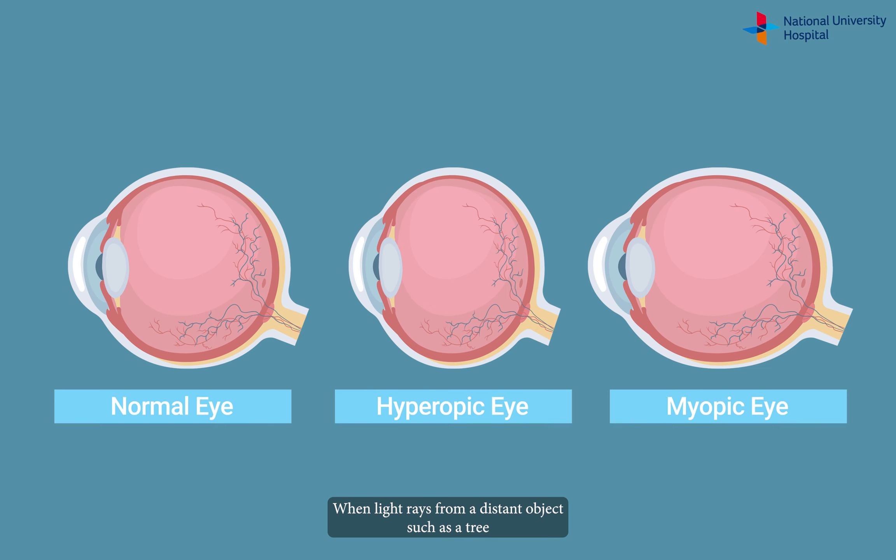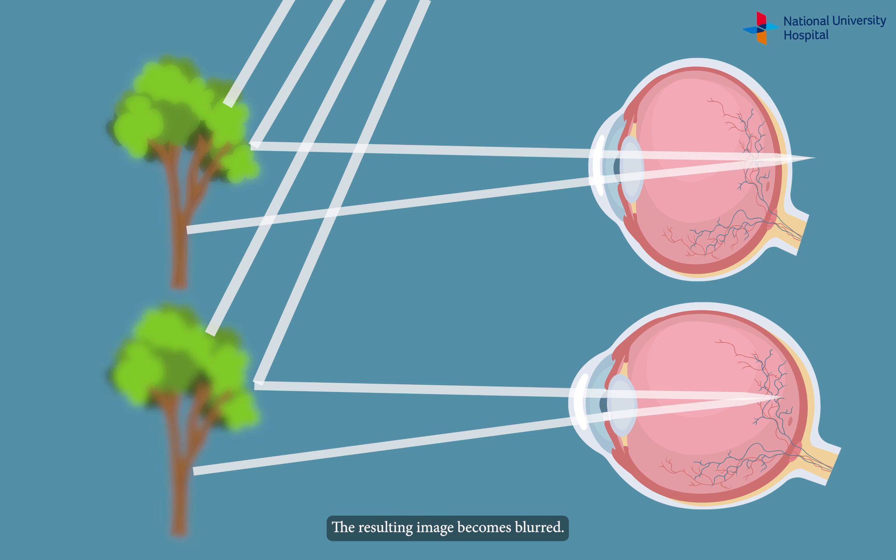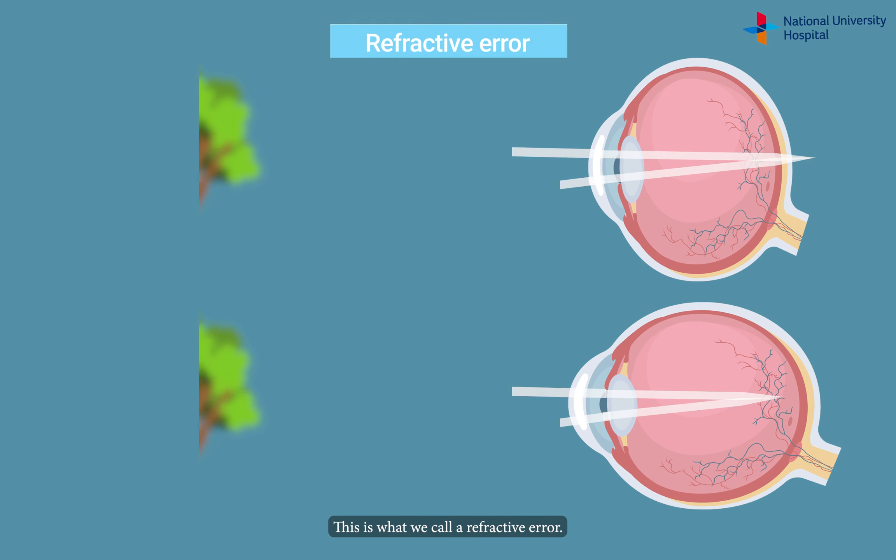When light rays from a distant object, such as a tree, do not converge on the back of the eye accurately, the resulting image becomes blurry. This is what we call a refractive error.